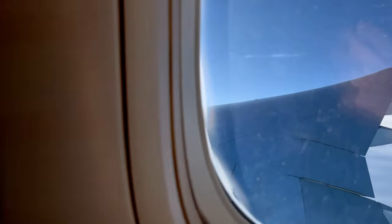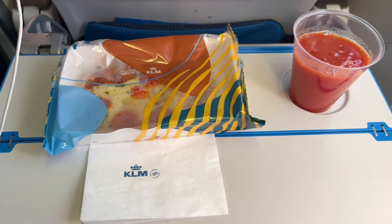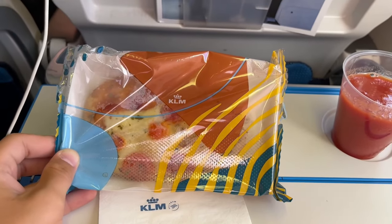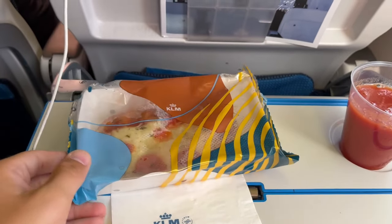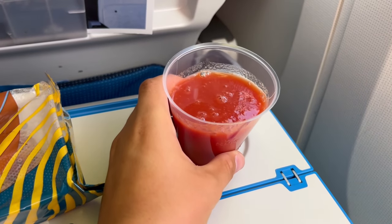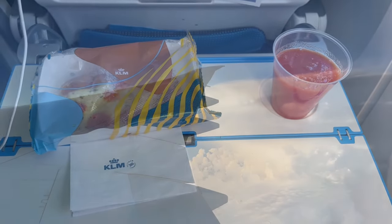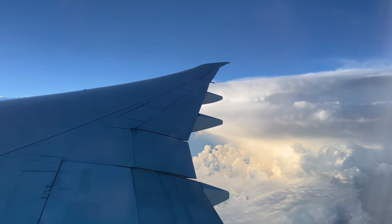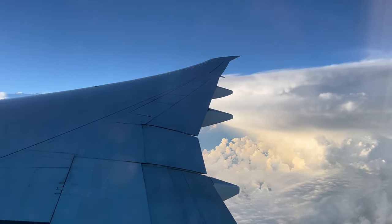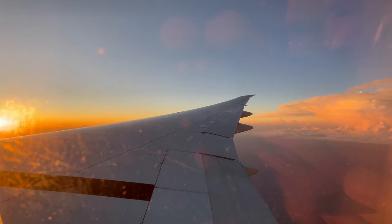Just four hours after dinner, with an hour and 30 minutes left to go, the pre-landing snack was served rather early. It consisted of a cheesy vacacia bread, which was a bit greasy for my liking, served with a hot or cold drink — I went for, of course, tomato juice. Fun fact: the reason I always order tomato juice on flights is because it tastes better in the sky. Due to the altitude, tomato juice tastes sweeter in the air because of your numbed taste buds.